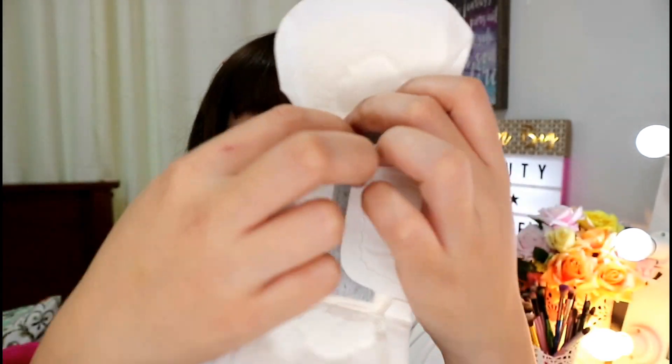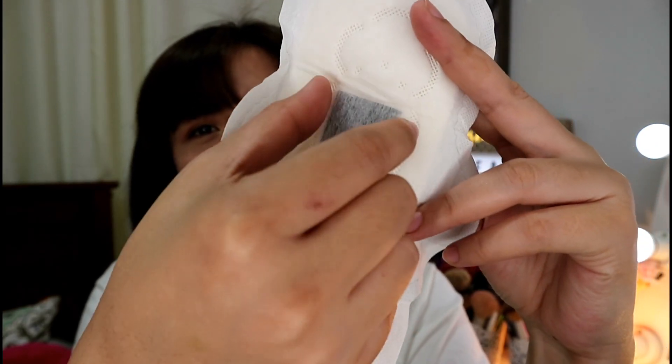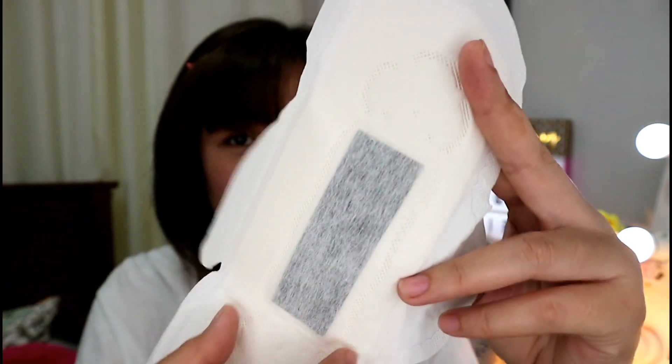Let me show you what they look like — I only have two left. It looks just like a regular napkin with wings, but in the middle you'll see a black strip — that's what they call the anion strip. Everything gets absorbed through it. Based on my experience, it's true that it's lightweight, breathable, and that it really does eliminate the strong odor associated with periods.